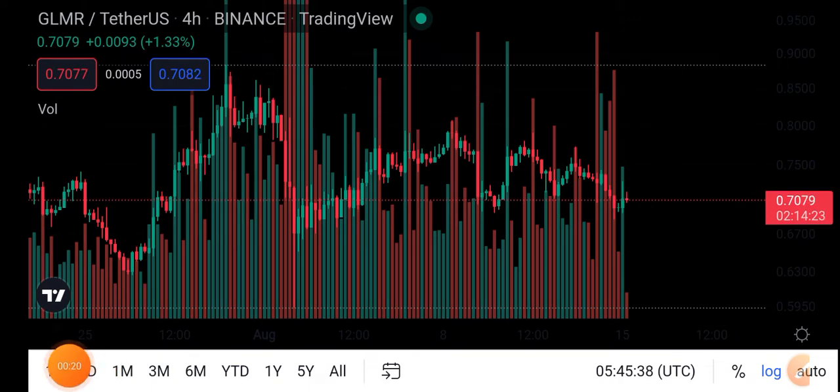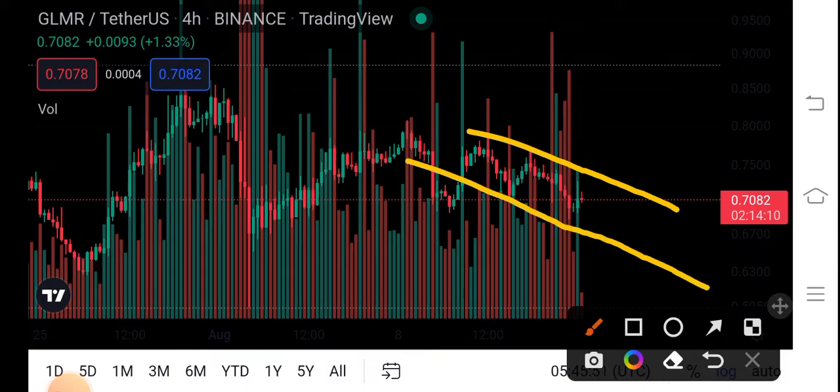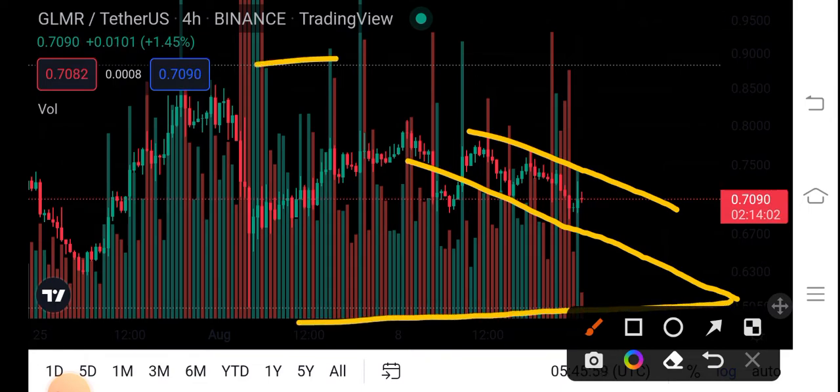Right now, looking at the current GLMR coin situation — if we do a technical analysis, you can see there has been a downturn correction. In this position, this is the support line and this is the resistance line.